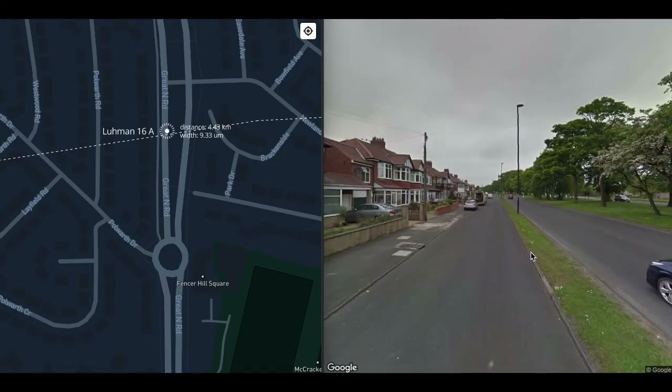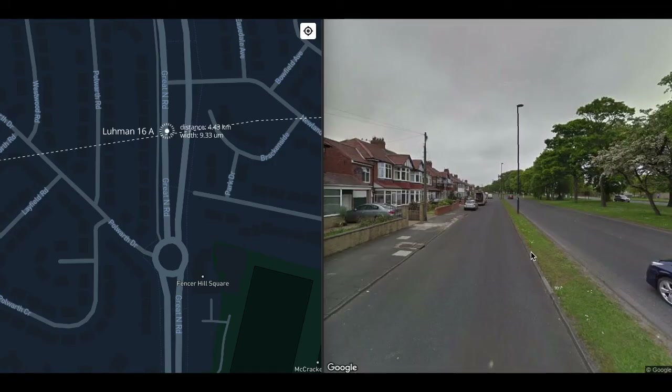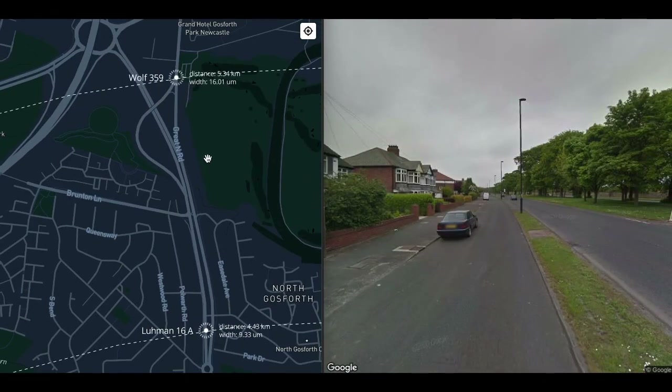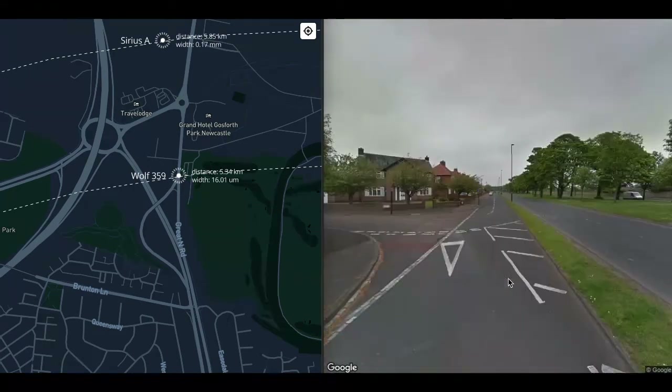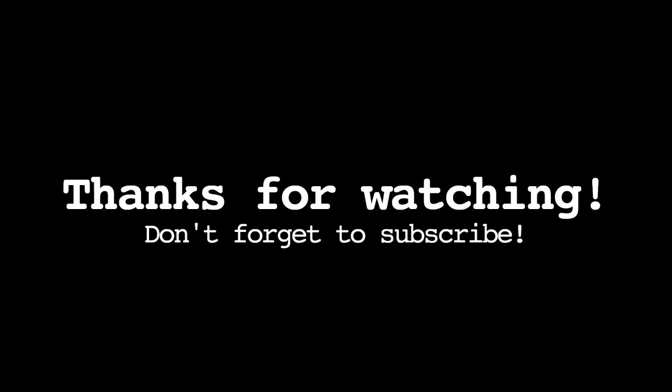Somewhere in suburbia, we get to Lumen 16 — a binary brown dwarf system. Both of the Lumen 16 brown dwarfs are about nine microns wide — smaller than Jupiter — but they are both about 30 times its mass. That's about all we're going to see on this walk, but there are some stars a little bit further away as well — we shall talk about them next time.